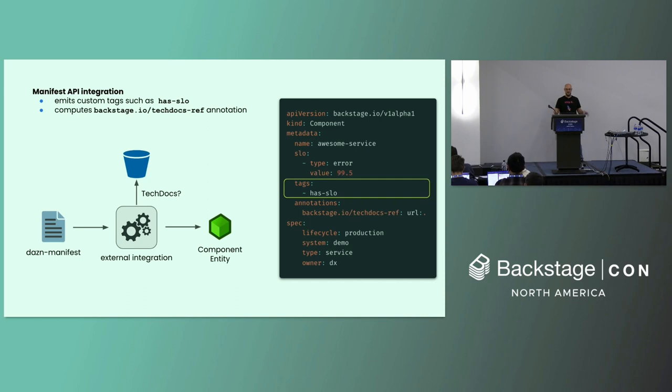Another automation is how we automate the annotation that enables tech docs on the front end. In DAZN, we publish our tech docs to an AWS S3 bucket, and engineering teams are already required to maintain a GitHub Actions workflow to publish the tech docs. We didn't want to also ask them to remember to add an annotation in the manifest so the front end could enable the link to tech docs. So we decided to handle it at the external integration level — we check if the tech docs exist in the S3 bucket; if it's there, we emit the annotation, otherwise we don't. The only thing engineering teams need to remember is to use the workflow to publish them.